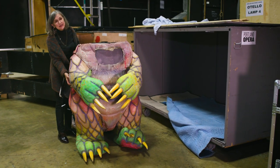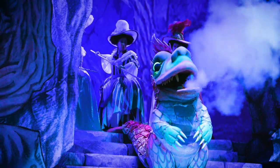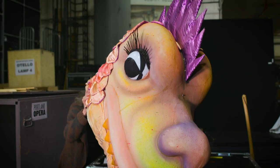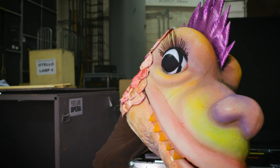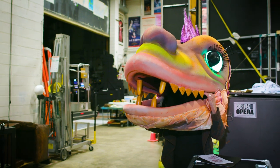The dragon looks very much like many of the characters in Sendak's illustrations — menacing but somehow still friendly. It's a big head but it's actually made very lightweight, and the entire costume can be worn and operated by one person.